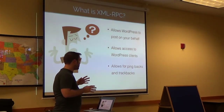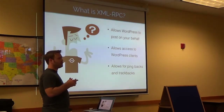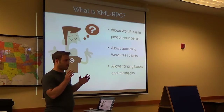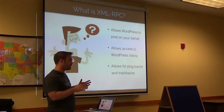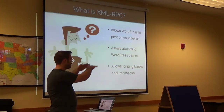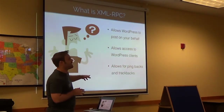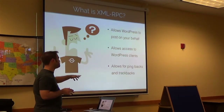The big thing, and this is where the major security clause comes in, is that it allows for pingbacks and trackbacks. Pingbacks and trackbacks are those annoying spam links that you usually get, blocked by Akismet, and you probably ignore them because you see them and go, oh hey, it's marked as spam, I don't worry about it. That's how your site gets hijacked — that last bit there.